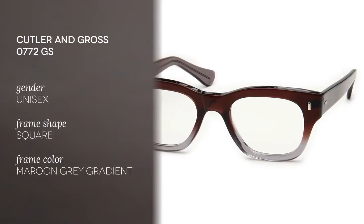Hello and welcome to the Smart by Glasses YouTube channel. Today we'll be reviewing the Cutler and Gross 0772.